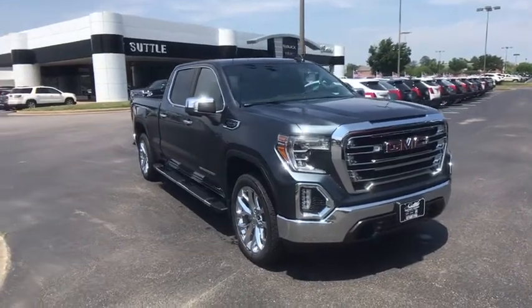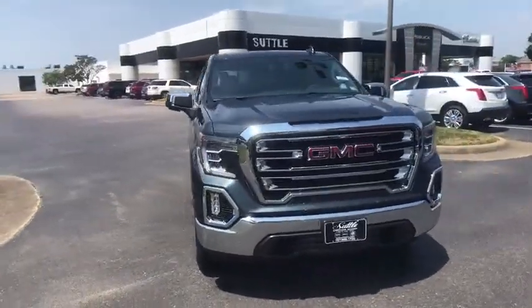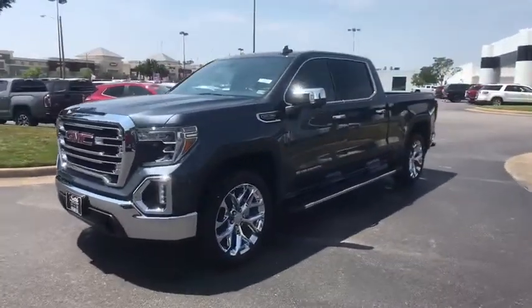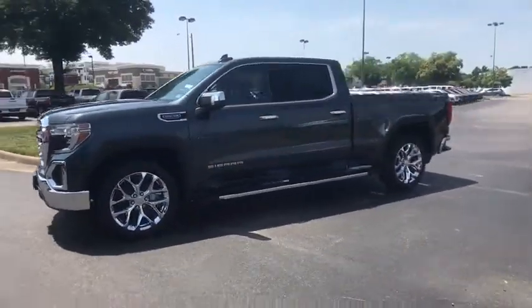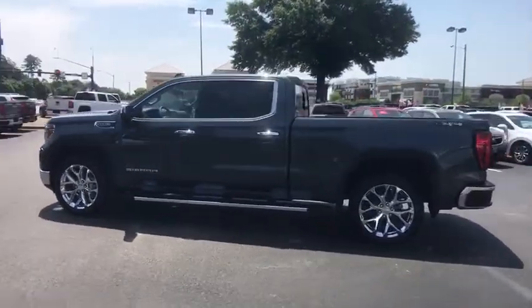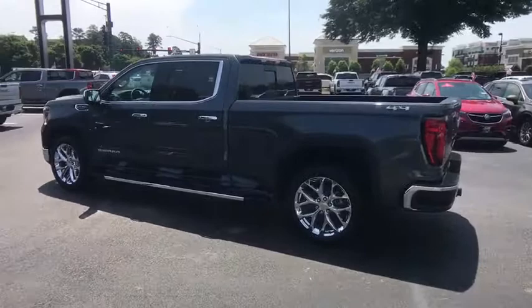2019 GMC Sierra 1500. The Sierra 1500 offers a five-star frontal and side crash test rating, and a combination of mechanics and aerodynamics that give it better conventional V8 fuel economy than any competitor.